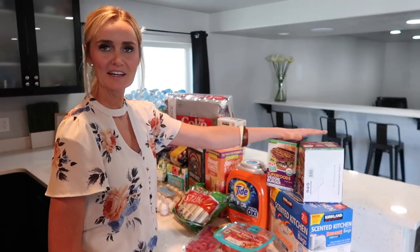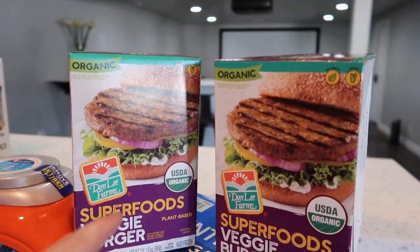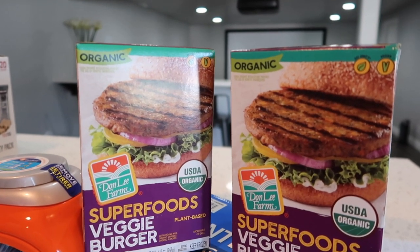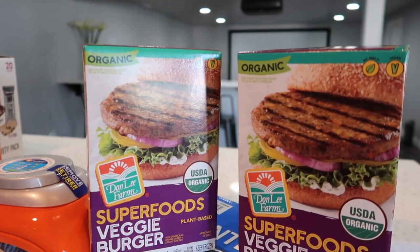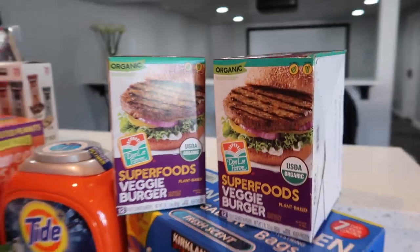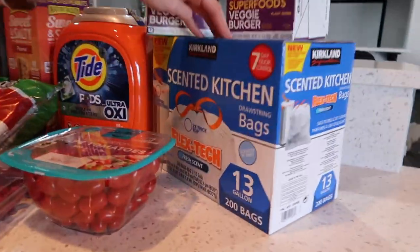Jared picked up some of these veggie burger patties, and I absolutely love these. I eat these all the time with cauliflower rice. They taste delicious — they taste like actual hamburgers. Try them out, you guys will love them. Of course, we also picked up some trash bags.